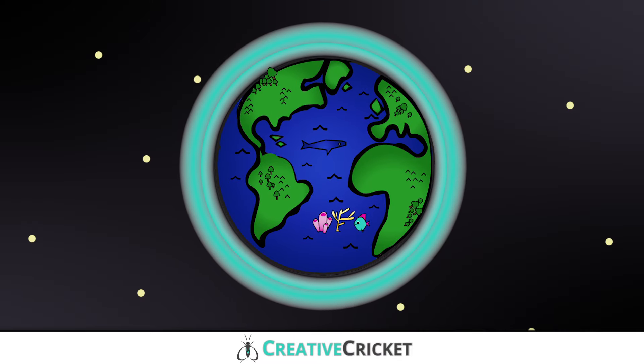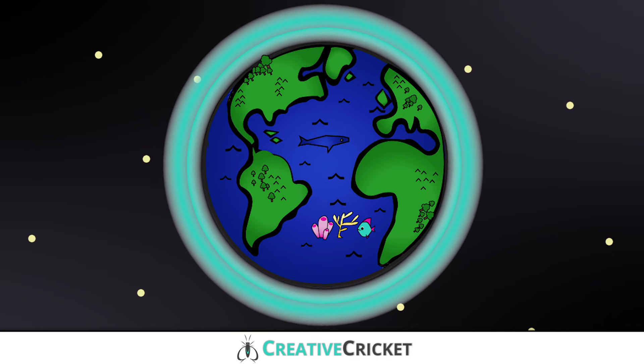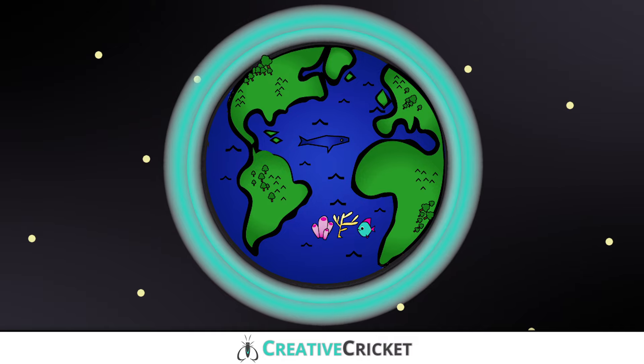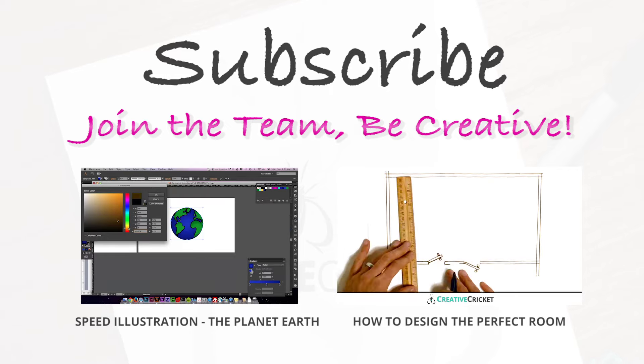Alright! We drew the Earth. Subscribe and send me your drawings of the Earth, and you could win the original drawing from this video in our monthly art giveaway. Good luck! Now, let's illustrate it. I'll show you how.